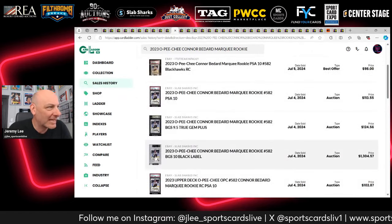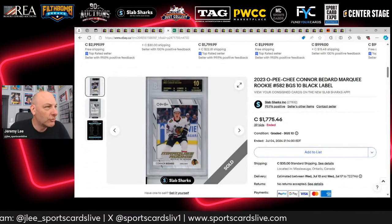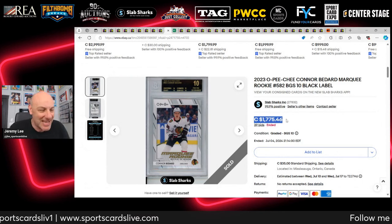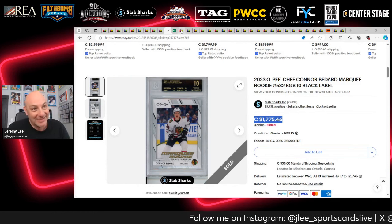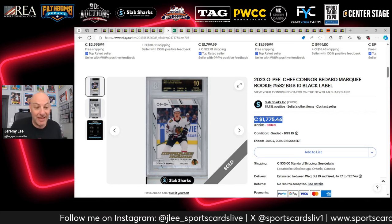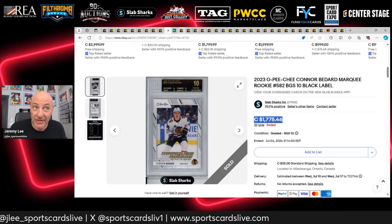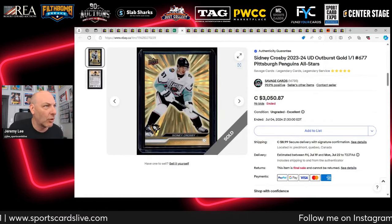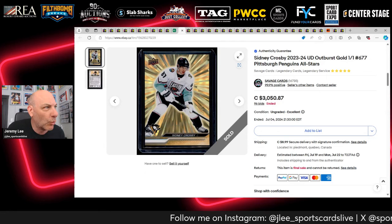Congratulations to the Slab Sharks consigner who managed to get $1,775 out of that card — great for them. Some people like Black Label slabs and I guess that's okay, but I can't say it's smart. Let's keep moving.